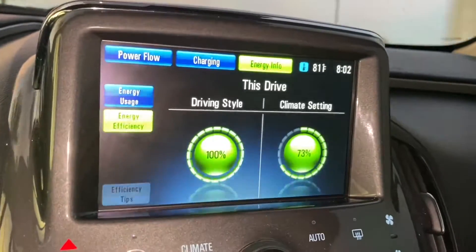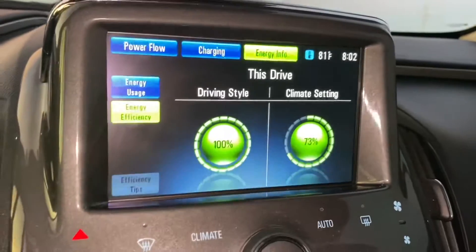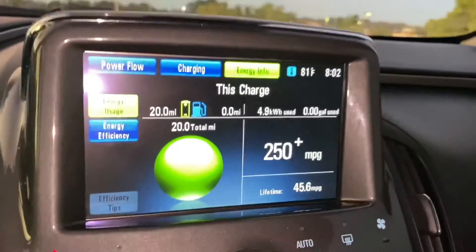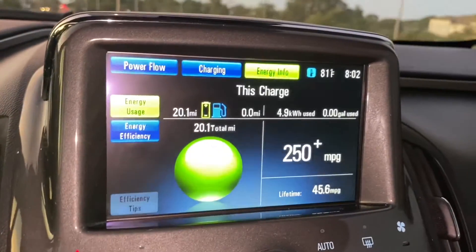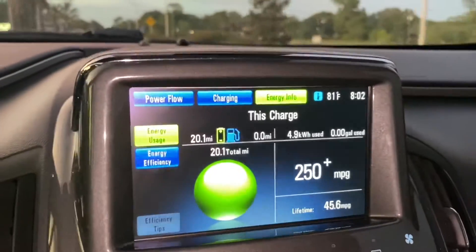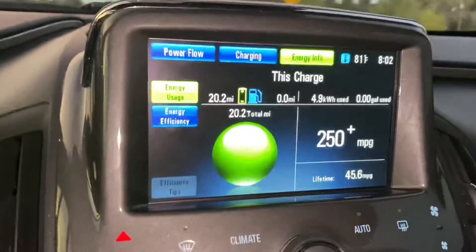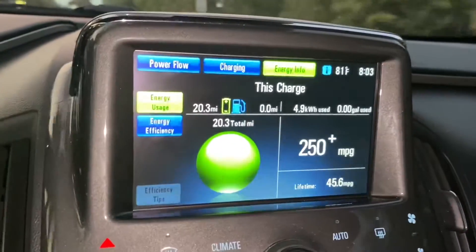100% efficiency on the driving style. I've been driving pretty carefully, and the climate setting — because the AC was on — was at 73%. Otherwise it would have both been 100%. I've been driving this thing really efficiently and we're actually getting a little bit better than 250 watt-hours per mile — maybe around 230 to 240 watt-hours per mile. Doing pretty well; this is close to as efficiently as you can drive this thing. My car has bigger wheels on it, so if it was a regular stock Volt driven this way, you would actually do even better efficiency.